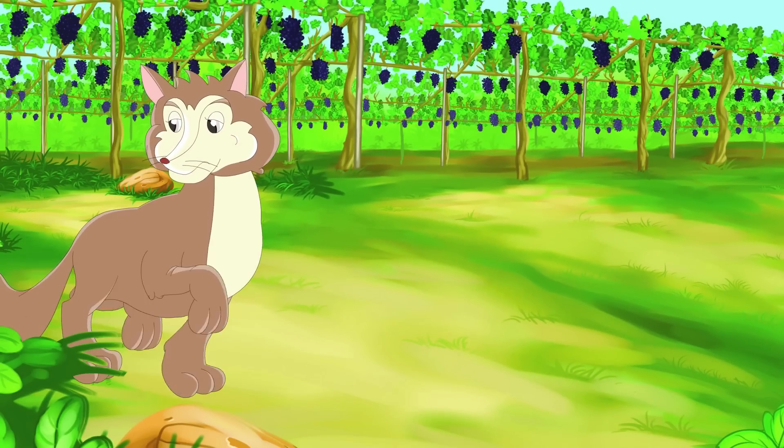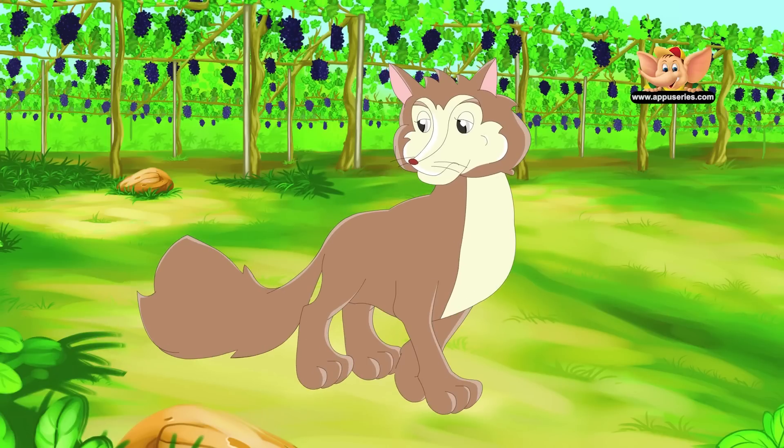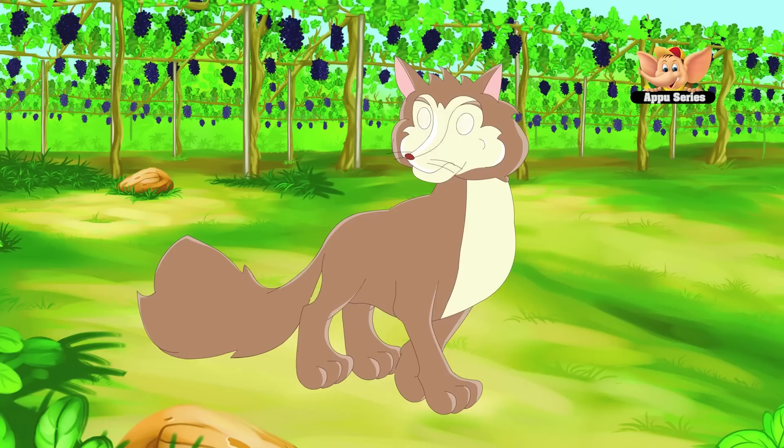The fox does not live in a pack. It lives and hunts alone. They make their home under sheds, in the hollows of trees, and in ground burrows.